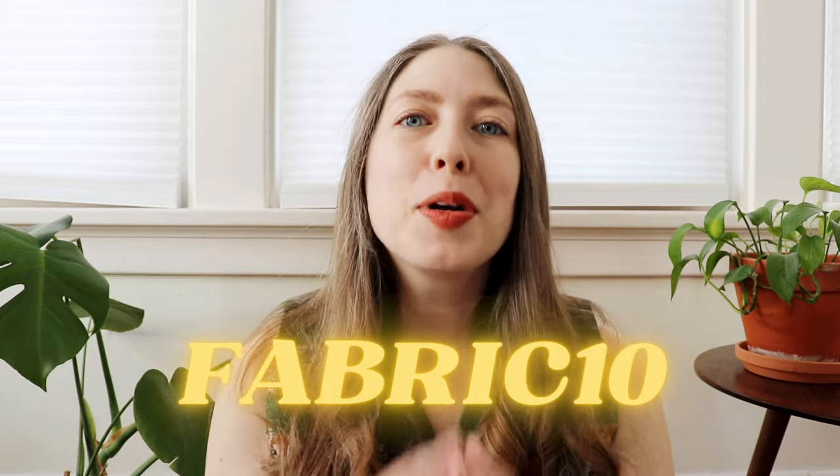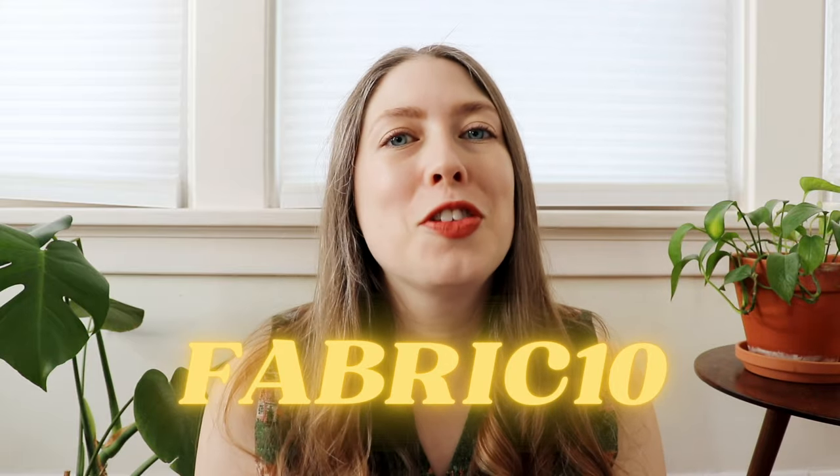The more I worked with this fabric the more I truly fell in love with it. It is so unique and so totally different from anything you could find at a local big box fabric store. With that said I would like to thank Long & Crafts again for partnering with me. I love this fabric, and if you are as obsessed with it as I am you can find it linked in the description box and use the code FABRIC10 to get 10% off your next purchase.